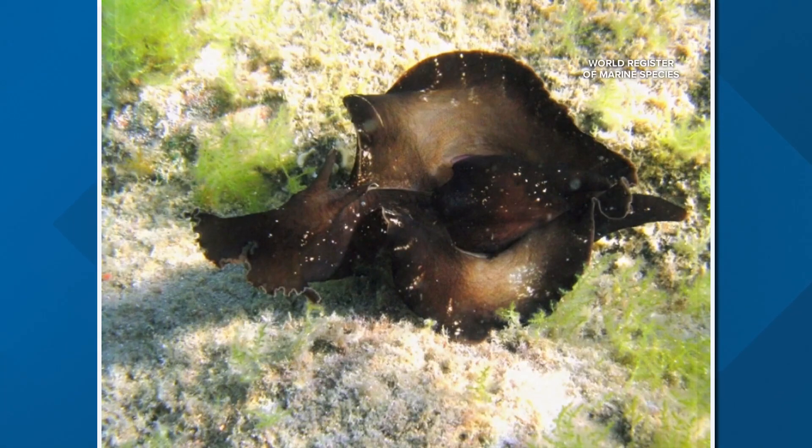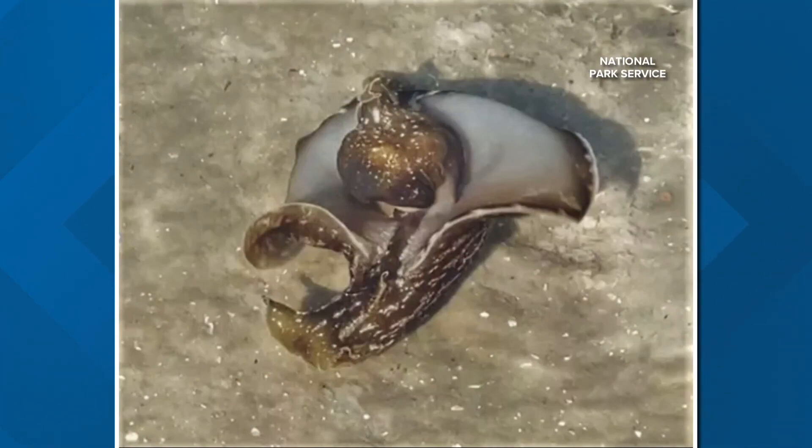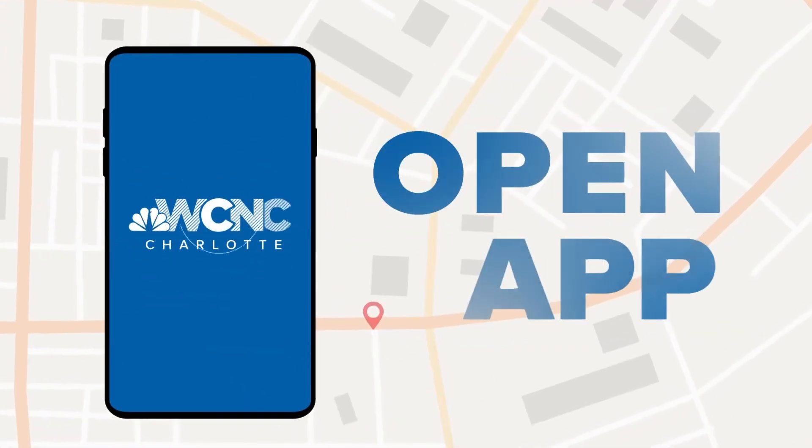It does look like a slug though, right? It does — they have to be cousins or something. It's related to the sea slug. So that's what it was all along.